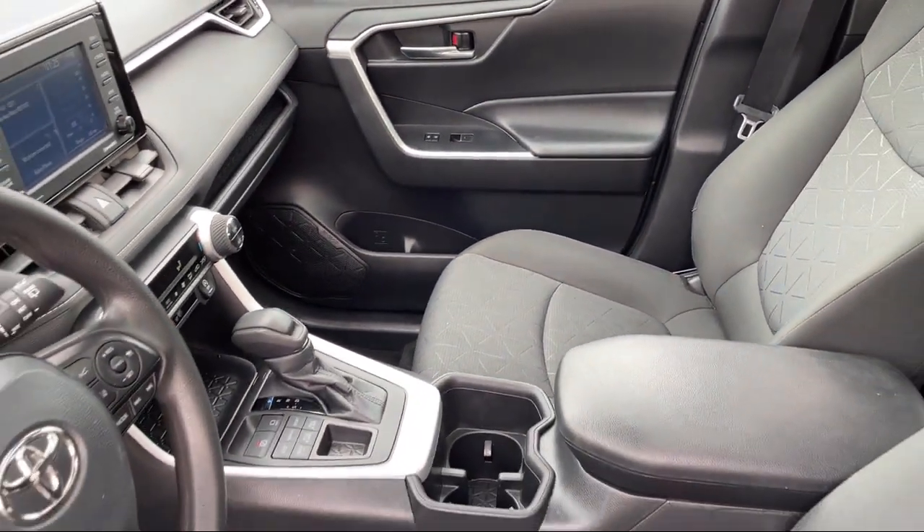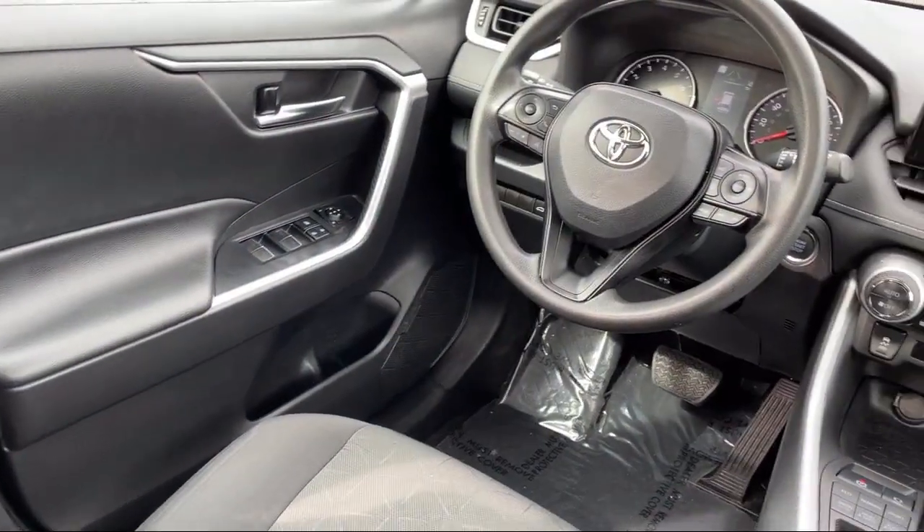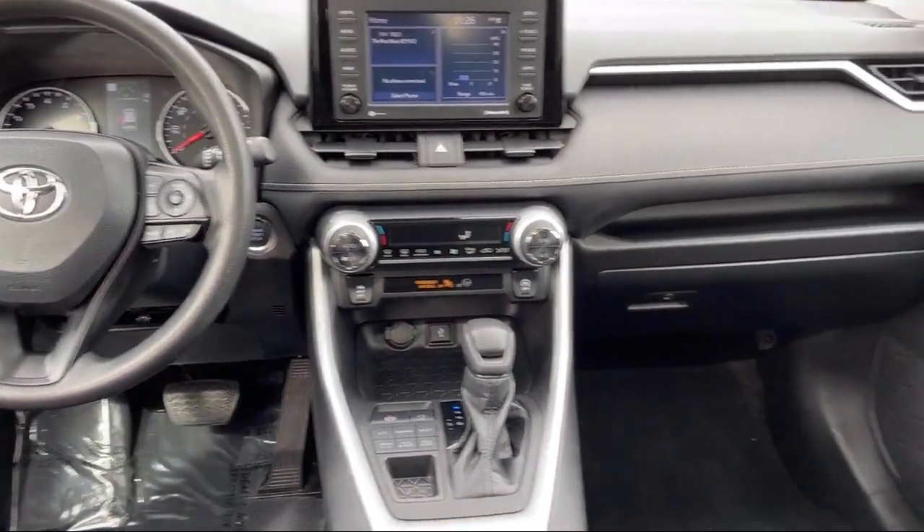And has less than 30,000 miles on the odometer. Every Fitzway used vehicle we sell gets the Fitzway Checkout — a comprehensive inspection by our highly skilled technicians.